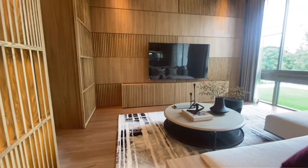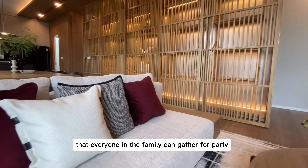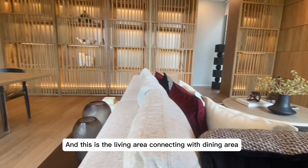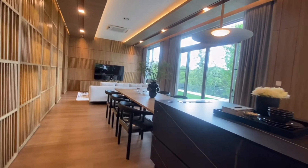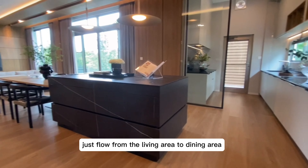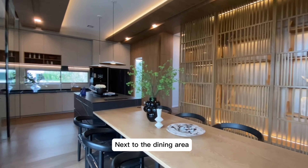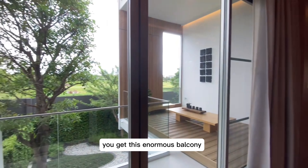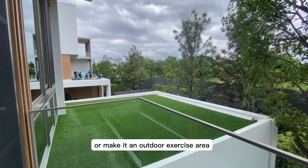Now we are on the second floor. This is the common area — the heart of the house. It's a massive space where everyone in the family can gather for a party or any activity. The living area connects with the dining area, and the whole space flows seamlessly. Next to the dining area you get this enormous balcony on your left where you can put a day bed or make it an outdoor exercise area.